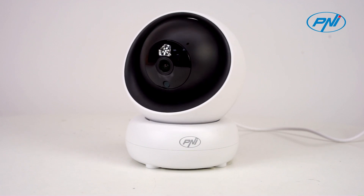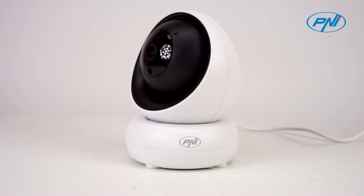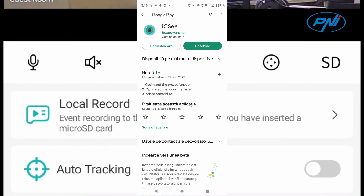The wide angle of horizontal rotation 355 degrees and vertical tilt 90 degrees help to monitor your home as panoramically as possible. You can easily control the viewing angle through the ICC mobile app to see every corner of the house.